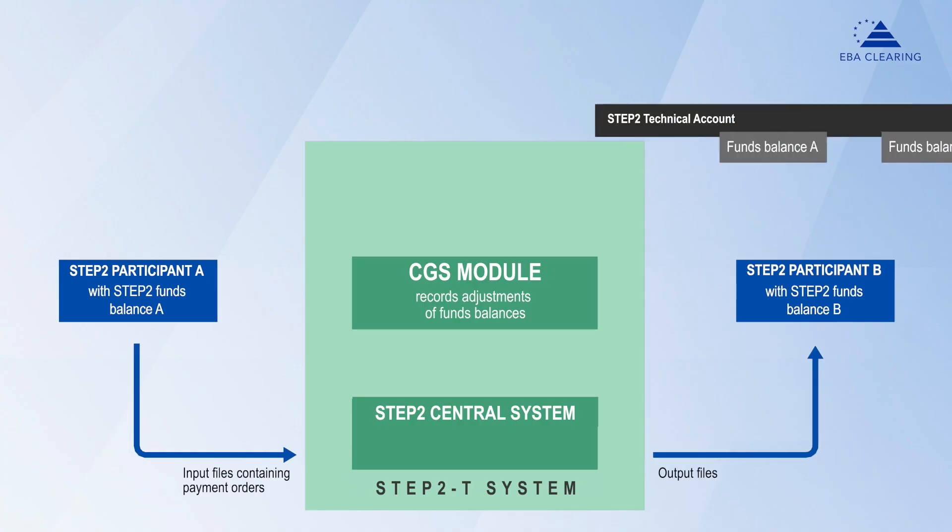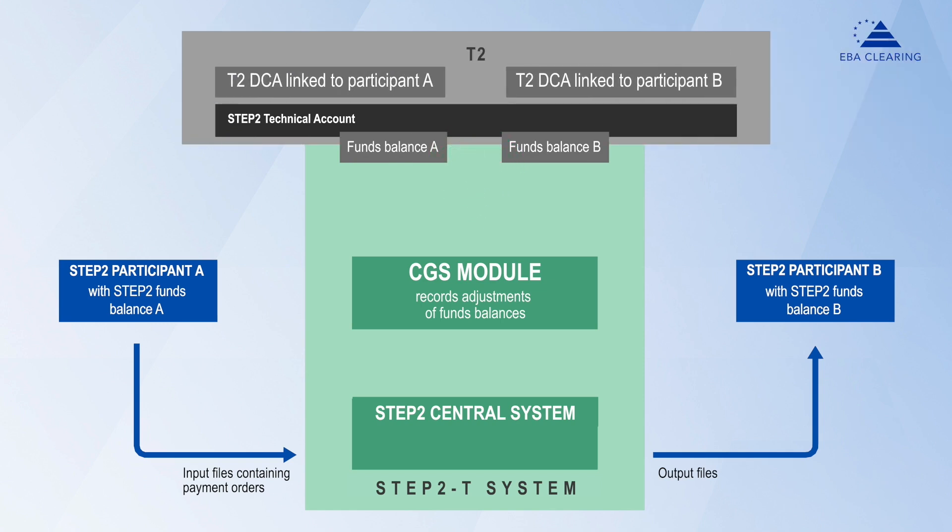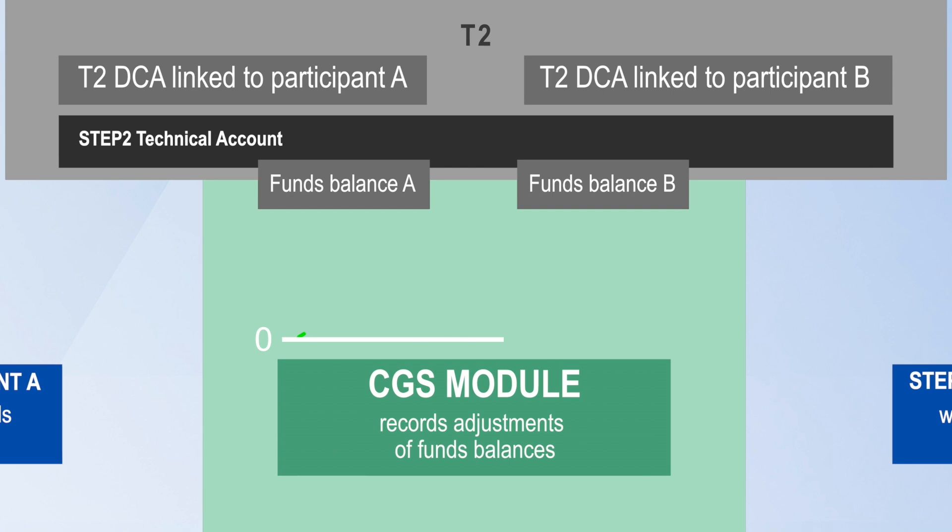So now, how does settlement for the Step 2 SEPA services work? Participants maintain a funds balance in central bank money. This funds balance is kept by the European Central Bank in a Step 2 technical account in Target 2, the EURO system real-time gross settlement system. This balance is always positive or minimum zero.